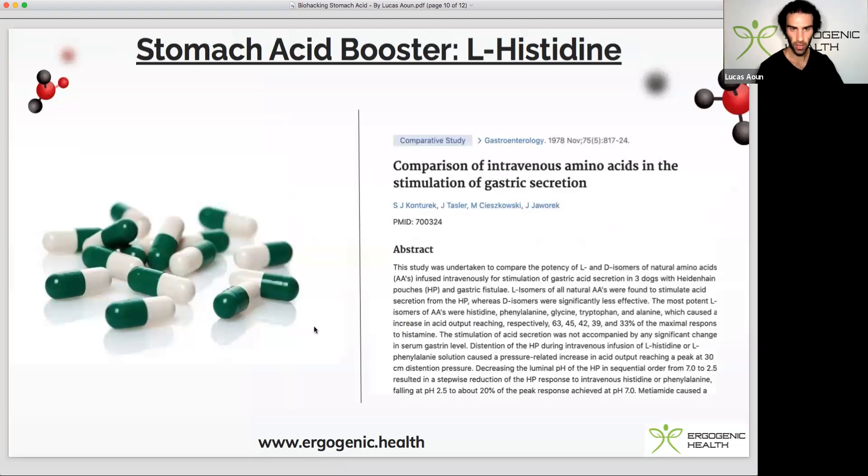The next one is L-histidine, an essential amino acid. As I've spoken about in my nootropics masterclass, L-histidine in supplementation form will prime gastric acid production through its ability to stimulate histamine release, because histamine plays a crucial role in stomach acid production.